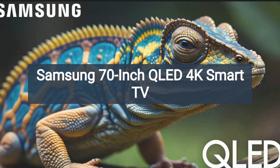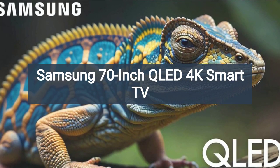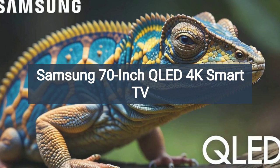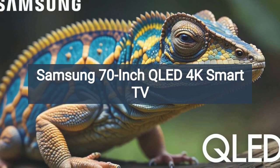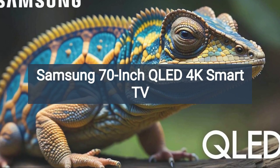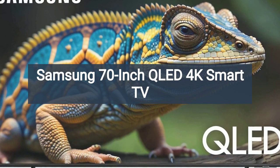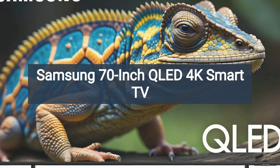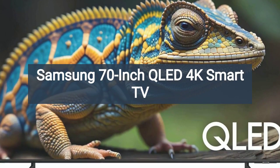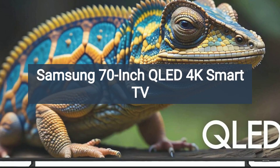In conclusion, the Samsung 70-inch Class QLED 4K Q60D Series Smart TV offers a compelling combination of features and performance that make it a standout choice for consumers seeking a premium home entertainment experience. With its stunning picture quality, immersive audio features, advanced gaming capabilities, and sleek design, the QN70Q60D delivers on its promise to elevate your entertainment to new heights. Despite a few drawbacks like the lack of Dolby Vision support and limited voice assistant options, its impressive performance and versatility make it a worthy investment for anyone looking to create a truly immersive home theater setup.